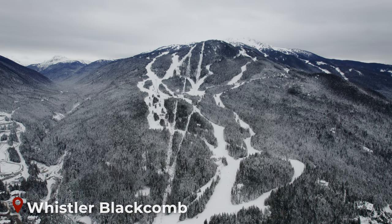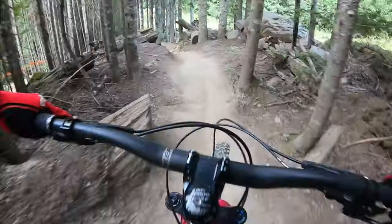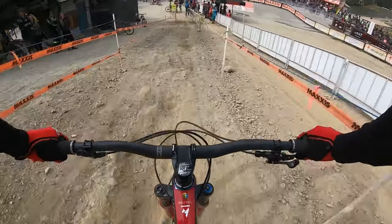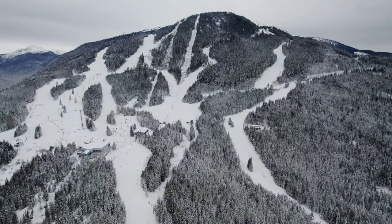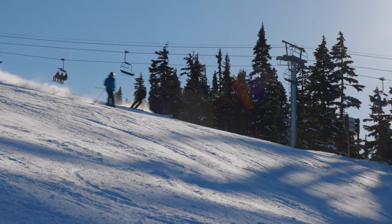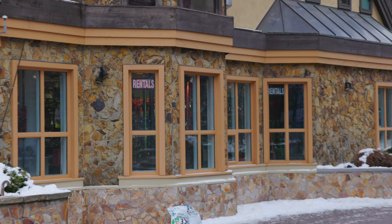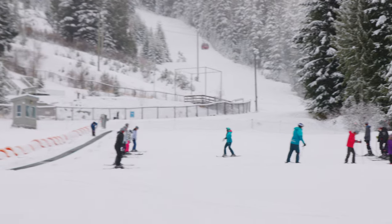If you're visiting Whistler, you can't leave without trying its signature activity — skiing in the winter or mountain biking in the summer. Whistler Blackcomb is famous worldwide for both, attracting crowds from all over. Between the two mountains, the resort has a huge variety of runs and trails for all skill levels, so whether you're a beginner or an expert, you'll find something to keep you exhilarated. It's easy to rent ski or biking equipment from the many rental stores around the village, though it's worth noting that this can be costly. Whistler also offers lessons and guides if you'd prefer to explore the mountain that way.